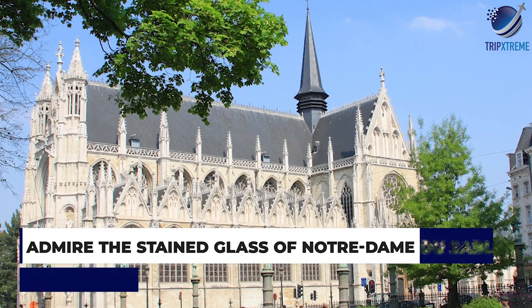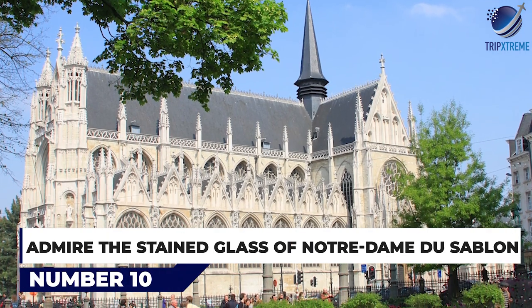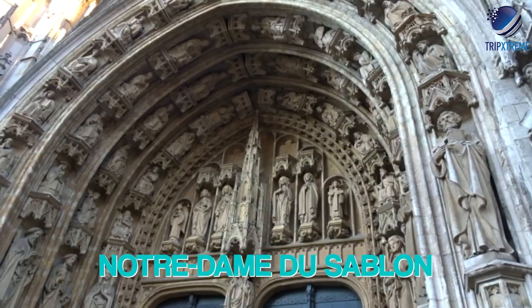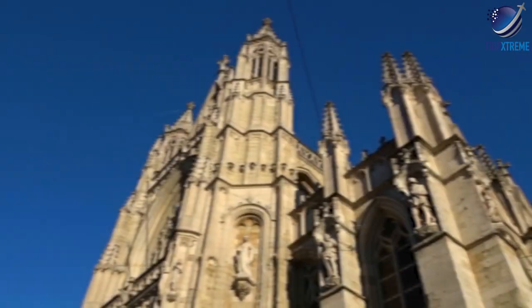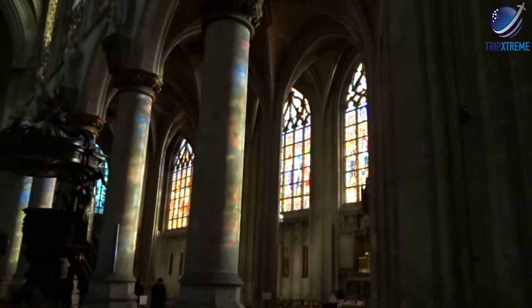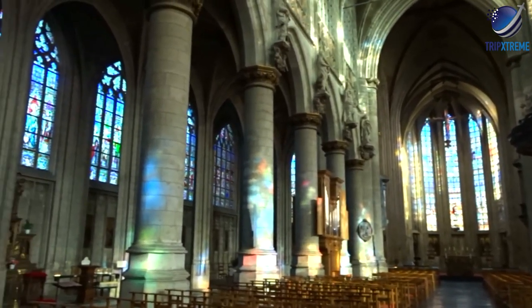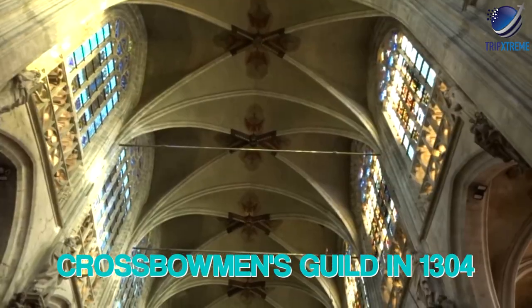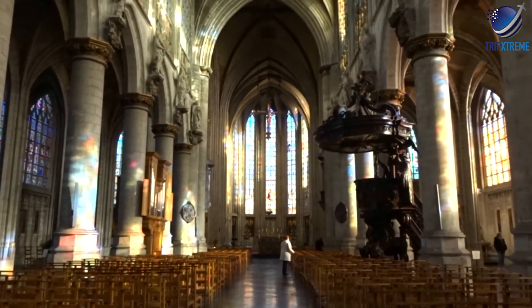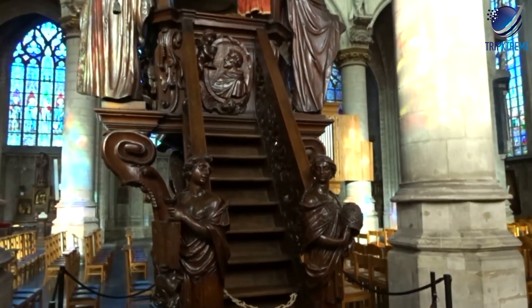At number 10, admire the stained glass of Notre-Dame de Saint-Blanc. The 15th to 16th century church of Notre-Dame de Saint-Blanc, generally considered one of the loveliest late Gothic churches in Belgium, was built as a replacement for a small chapel first erected on the sandy expanse of the Sablon by the Crossbowmen's Guild in 1304. The interior of the church is breathtaking, in particular because of its marvellous stained glass.